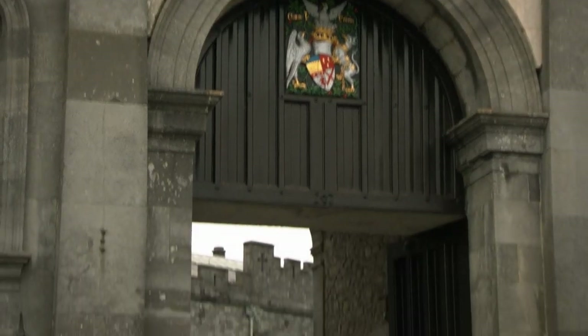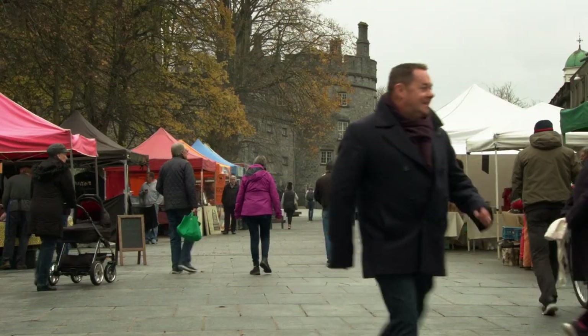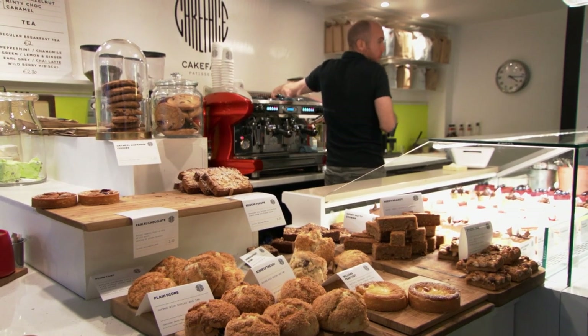I'm on my way to see Adrian Cummins, Chief Executive of the Restaurants Association of Ireland, to learn more about the Foodie Destination of Ireland Awards. We're meeting in Cakeface, an amazing patisserie and coffee shop close to St Canice's Cathedral.